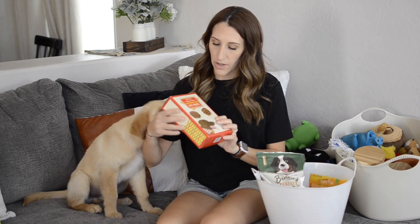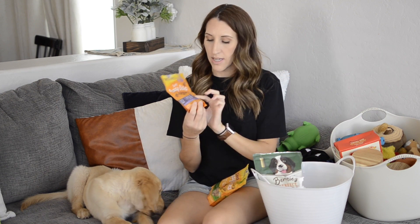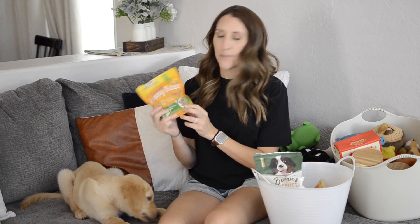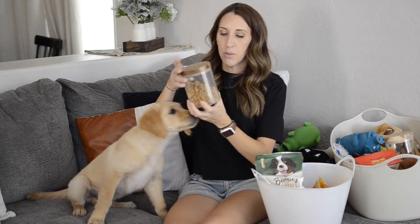As far as treats, he loves all of them. The salmon-flavored ones are his favorite. He also likes the little grain-free burger treats from Trader Joe's. The soft puppy bites are great because you can tear them into tiny pieces. These crunchy chicken-flavored ones — I didn't realize they'd be harder — but he really loves those too. We keep some upstairs and some downstairs so we can reward good behavior wherever we are.